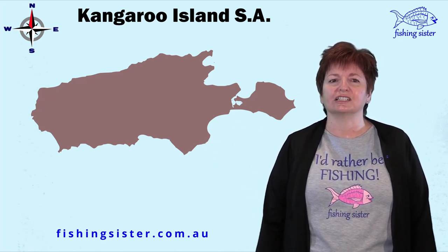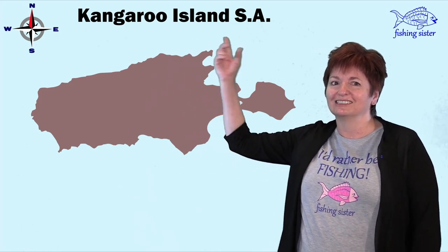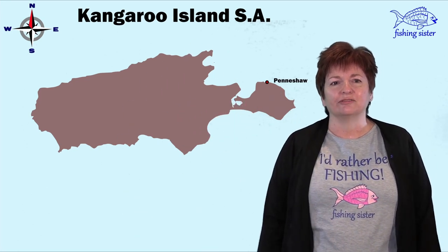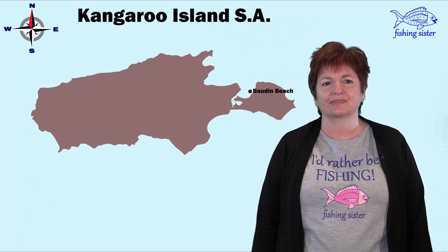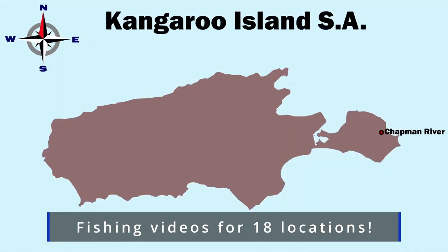Off we go — this is Kangaroo Island. We're going to talk about the places we fished as though we traveled around the island in a big circle, starting at Pennishaw and finishing at Borden Beach. As we go around, we'll show you our fishing videos from 18 locations.